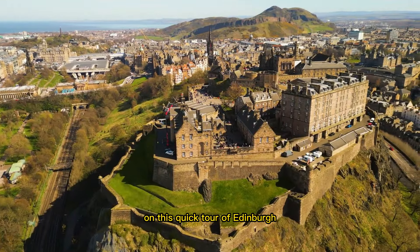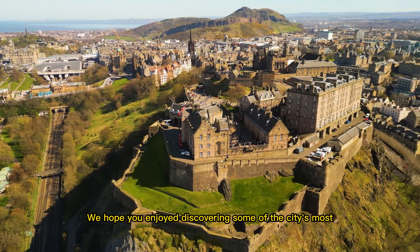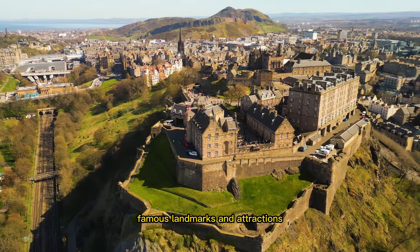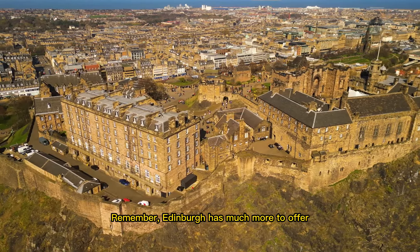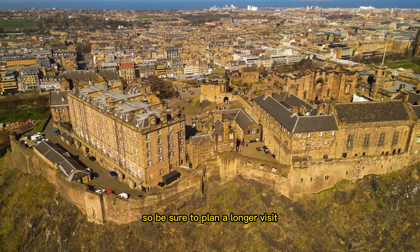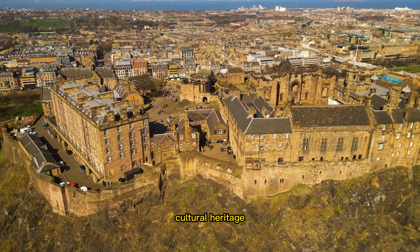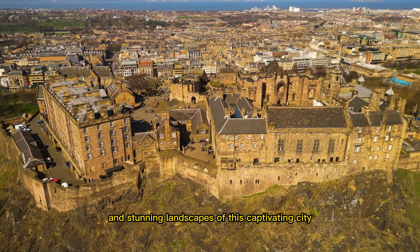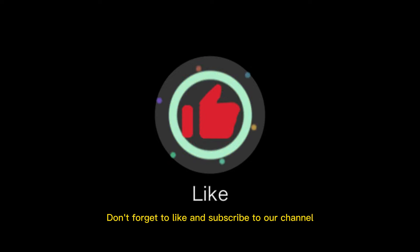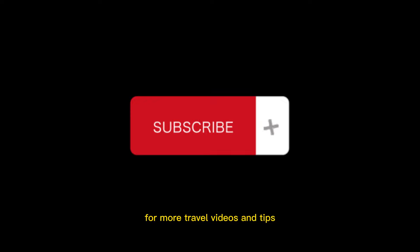Thank you for joining us on this quick tour of Edinburgh. We hope you enjoyed discovering some of the city's most famous landmarks and attractions. Remember, Edinburgh has much more to offer, so be sure to plan a longer visit to fully immerse yourself in the rich history, cultural heritage, and stunning landscapes of this captivating city. Don't forget to like and subscribe to our channel for more travel videos and tips.